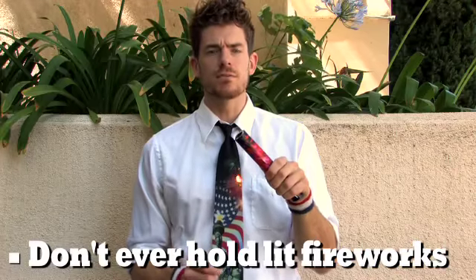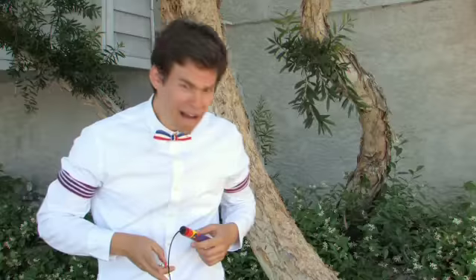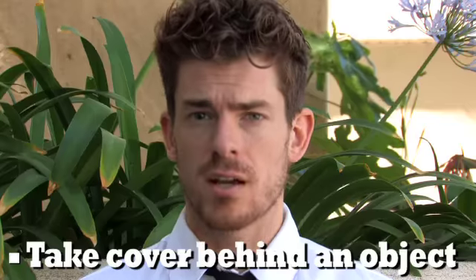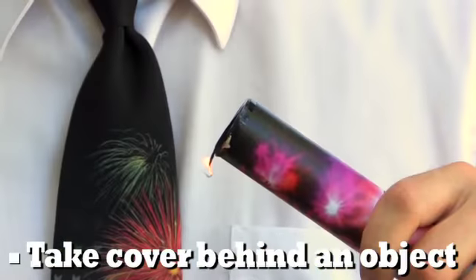Most importantly, be sure to throw your firework as soon as you light it. Do not delay even for a second. Get as much distance as possible between you and the firework. Take cover behind a sturdy object. I can't possibly stress how important this rule is.